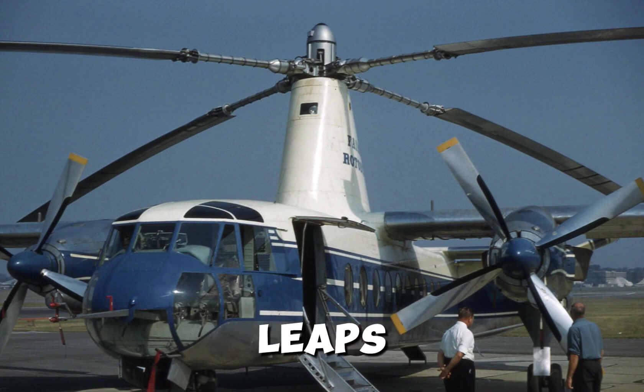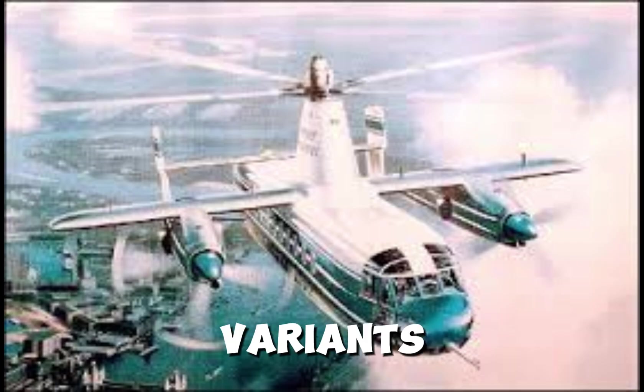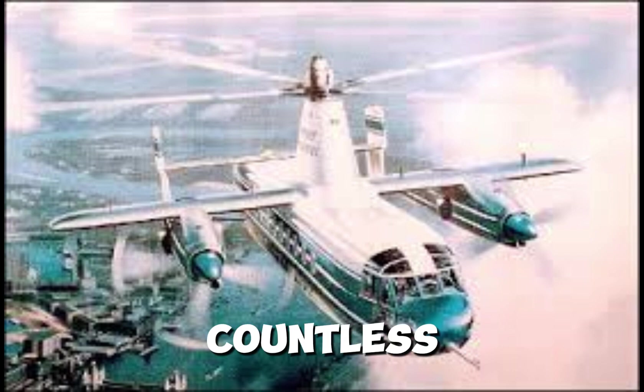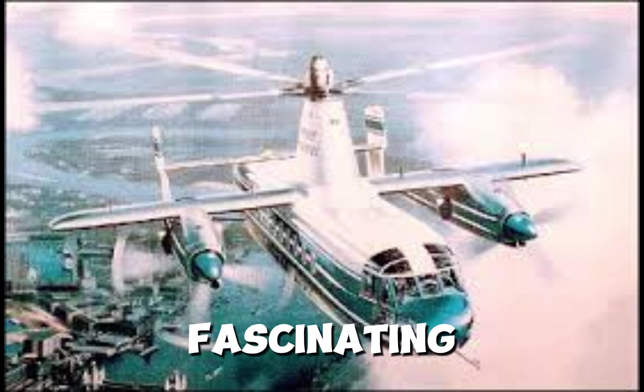But not all ambitious leaps forward in engineering lead to such failure. Take the DC-3 — a machine that in its time revolutionized air travel and earned a legendary status in wartime. Over 16,000 DC-3 variants were built. This remarkable plane took to the skies just three decades after the Wright brothers' first flight, and yet hundreds of DC-3s are still flying today. The Rotodyne was a revolutionary idea that never got the chance to soar. But there are countless untold stories in aviation history — if you enjoyed this journey, make sure to like, share, and subscribe for more fascinating stories from the skies.